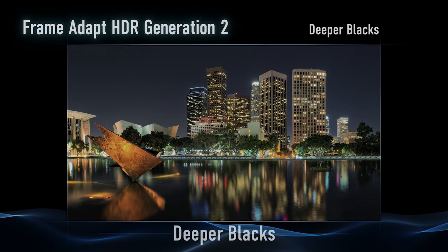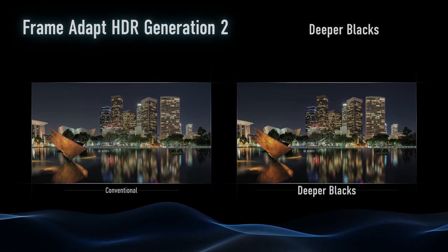To pair with our frame-adapted HDR Gen 2, we have a deep black function. It's an algorithm encrypted in the new frame-adapted HDR, and it's going to continue to improve our black levels that JVC is already known for.